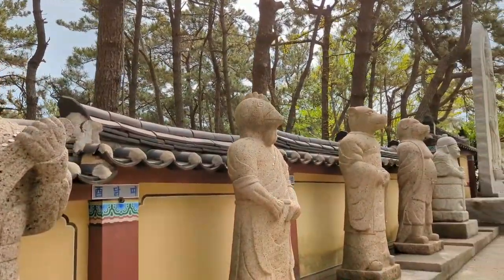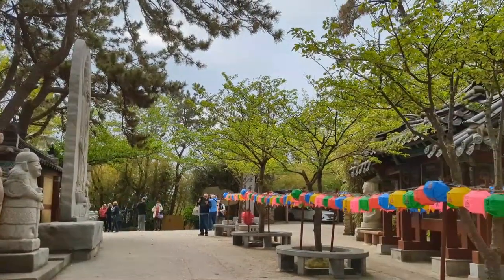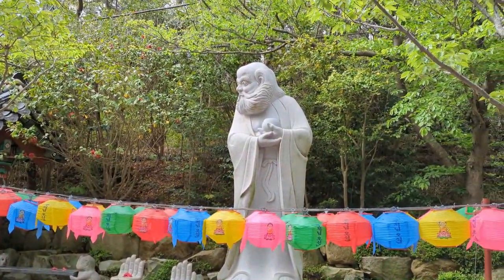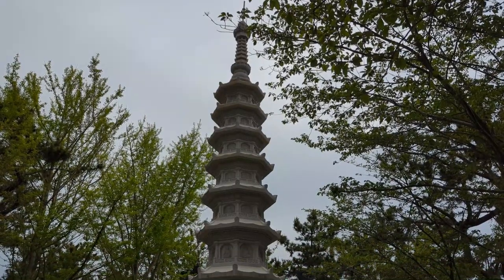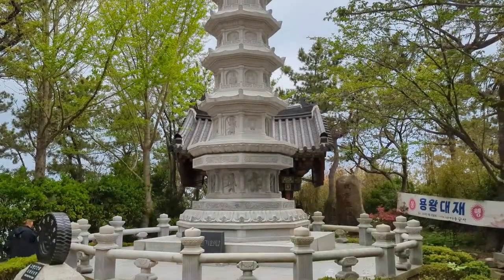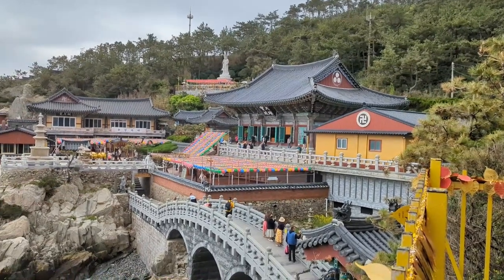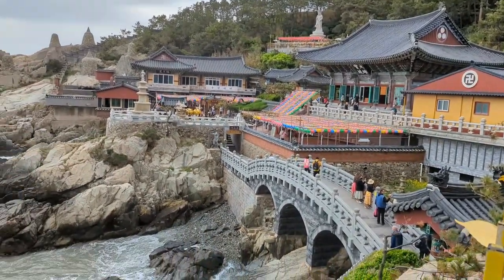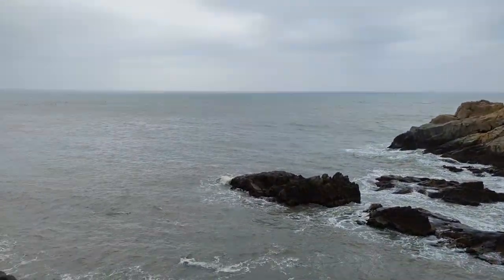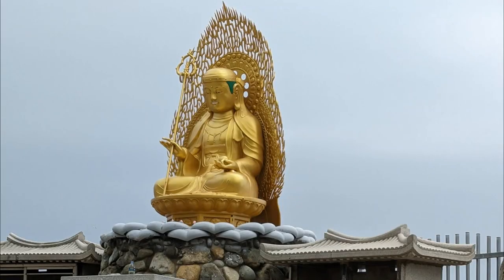Statues dedicated to the different signs of the zodiac line the entrance, so you can look up which zodiac you are by checking your birth year. Then you come across a large pagoda that was donated by taxi drivers throughout Busan — you can see the tire there on the left for safekeeping. This is why this temple is famous: it's one of the few oceanfront Buddhist temples in the world, and it's absolutely gorgeous.